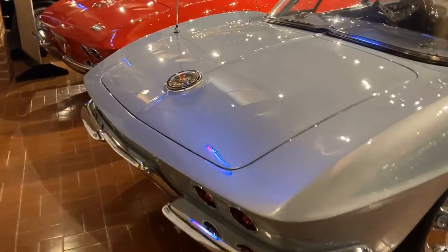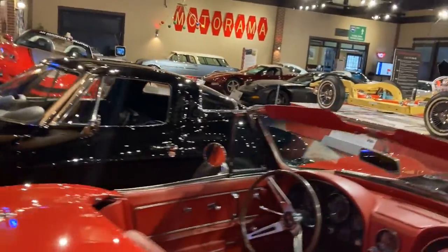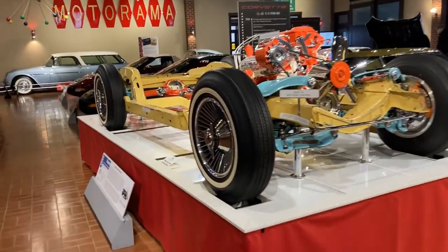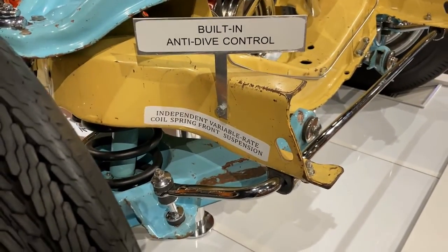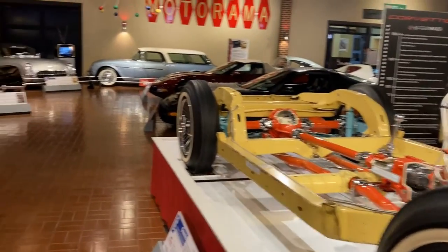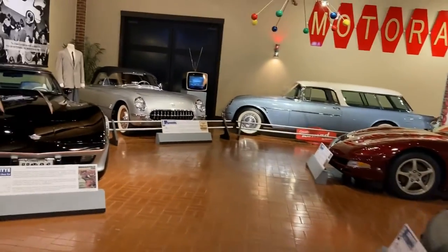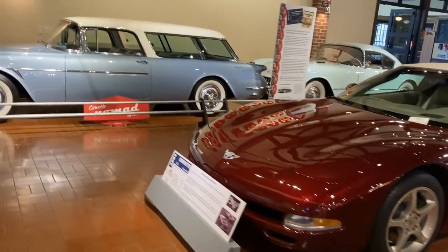It's kind of a halfsies — a transitional year between the generations. There's a nice Shovelhead. I like this display here — look at this, built-in anti-dive control. I don't think that's very effective. There's a 40th Anniversary Corvette.